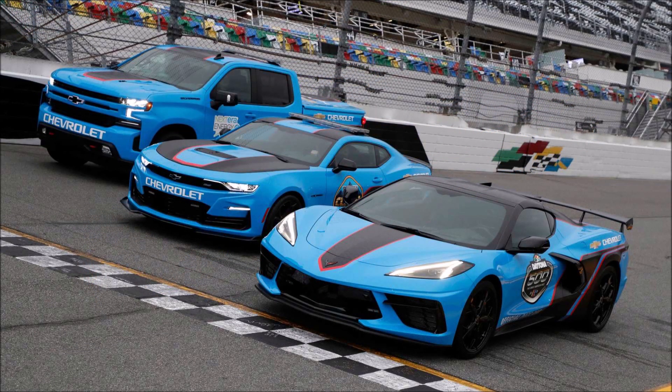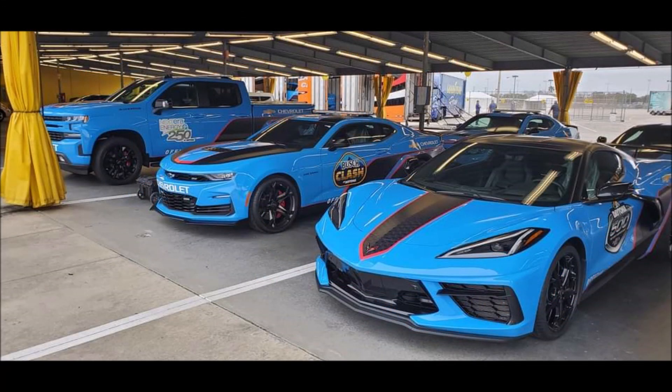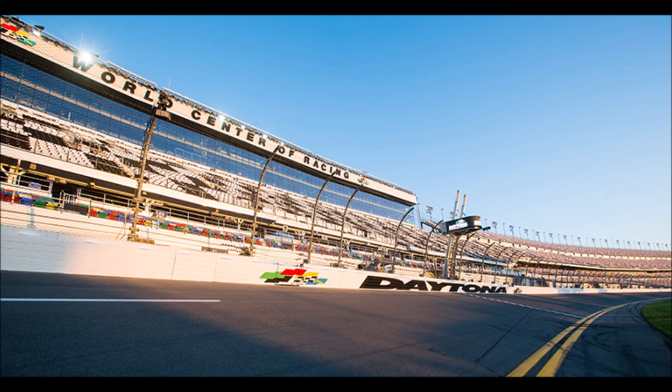With that said, what do you think about the blue liveries for the new Corvette, the Camaro, and the Silverado as pace cars this race weekend? Let me know down in the comments below — and what's the best pace car of all time?